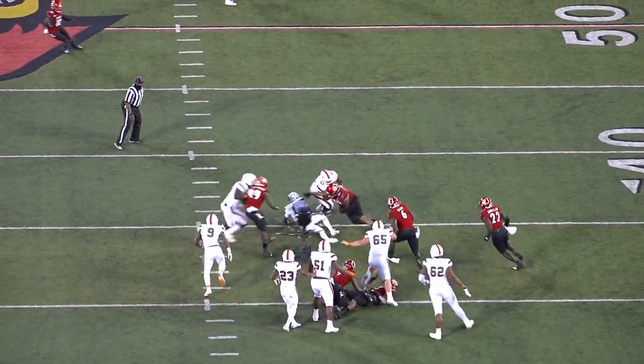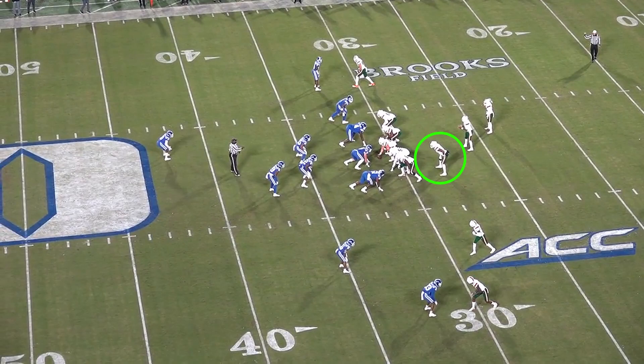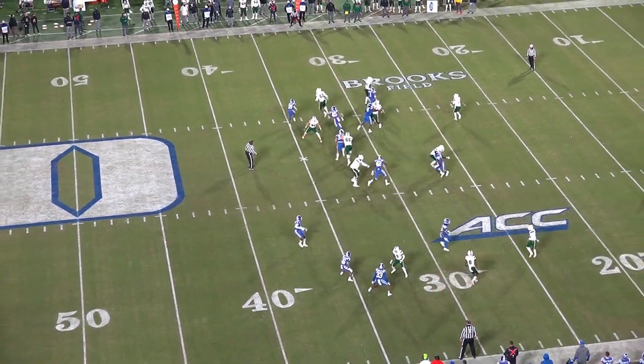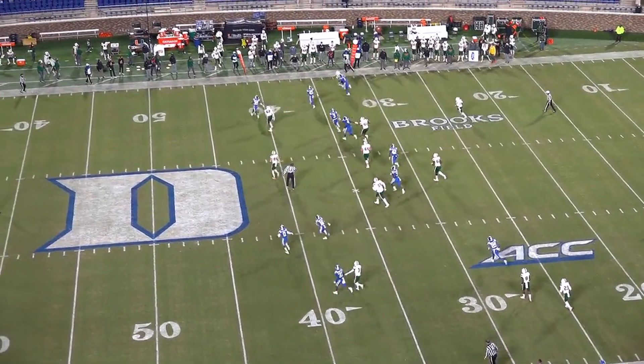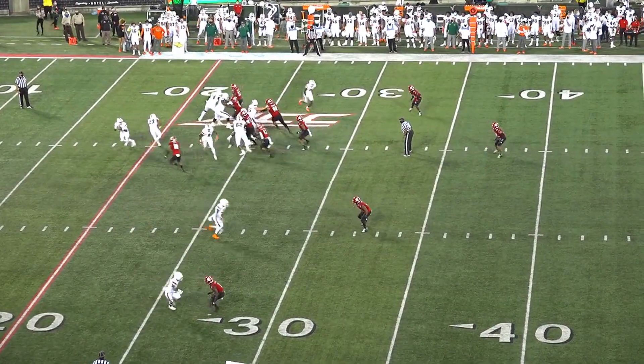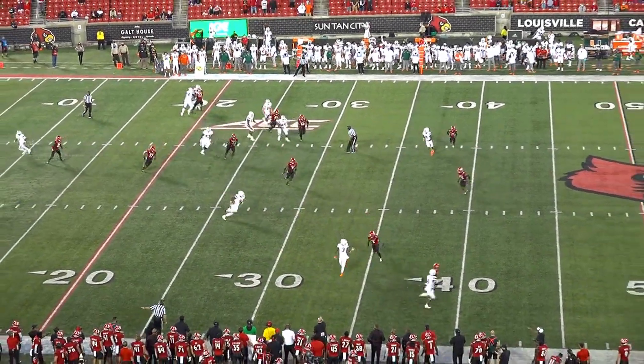Despite some issues in pass pro, Jordan's ability blocking tight to the formation allows him to be used off of play action on crunch blocks to the flat to get him on the move and in space. To really perform at the next level, he has to continue to grow in his ability to block and hold up when he's lined up inline.